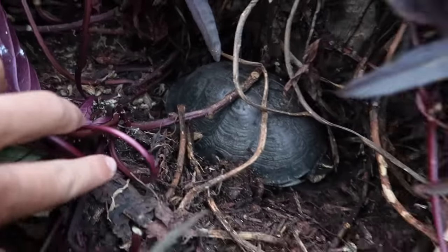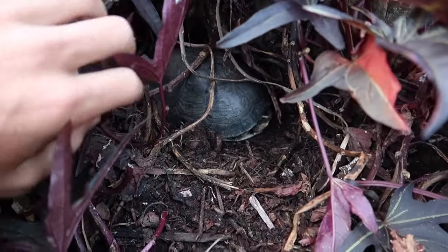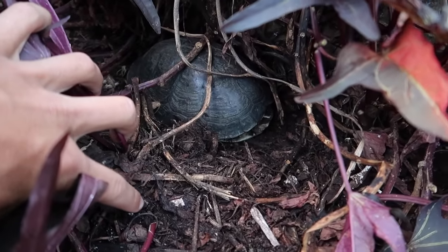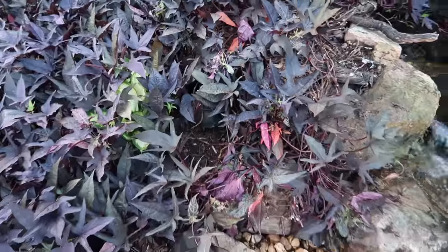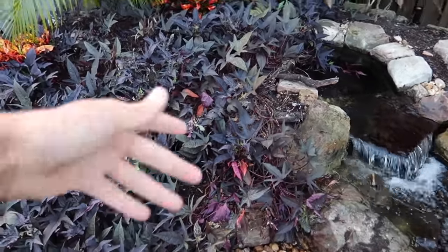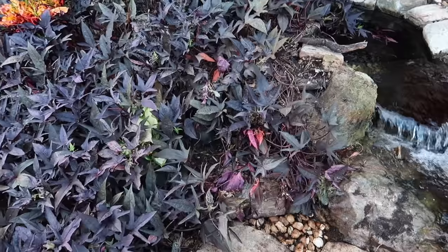She really dug herself in there. Why would she go in there right now? These things are just always laying eggs. They put them in the hardest place for you to find, and they dig them deep. We'll just keep an eye on her.